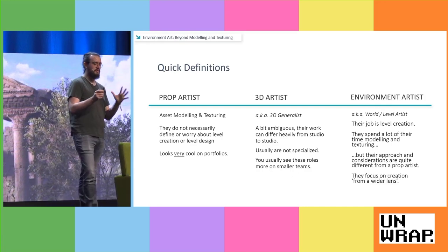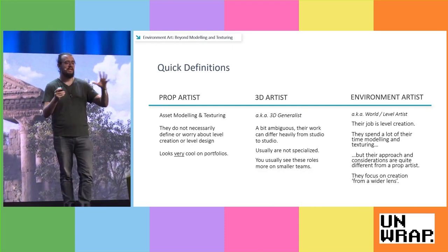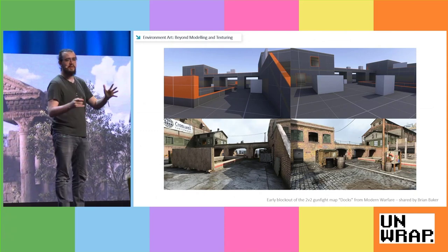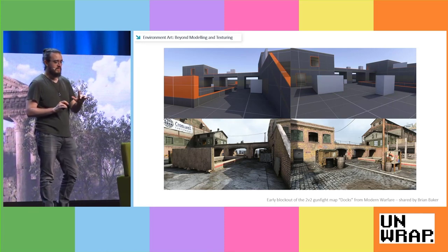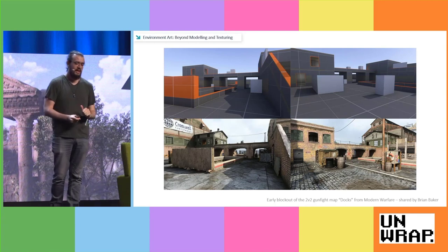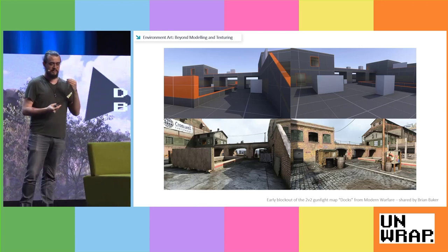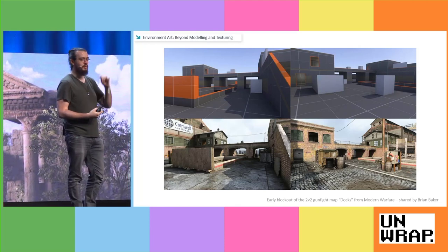In general, environment artists have to focus on creation from a wider lens — meaning the big picture of the game. What is the game trying to do? What is the experience we're trying to offer? What is the story we're trying to tell? Here's an example from Call of Duty. Depending on who you ask, level creation gets approached quite differently. Some will say the level designers make a blockout, hand it to the environment artist, who slaps some art on it, then passes it to lighting, VFX, and audio.